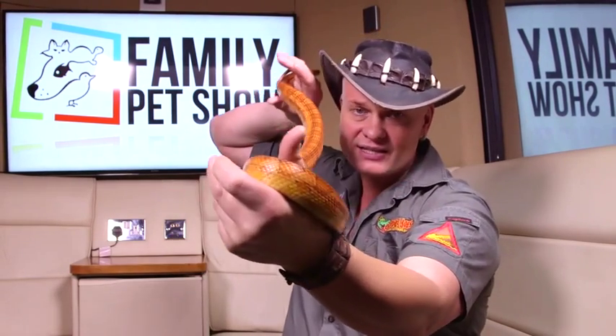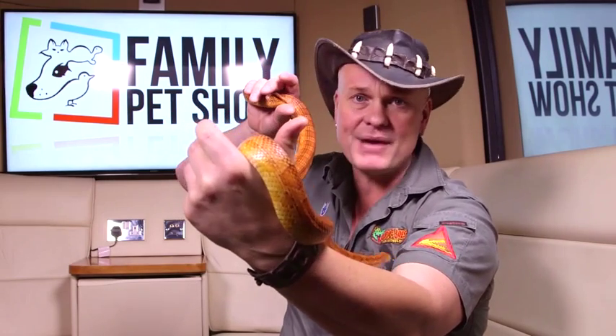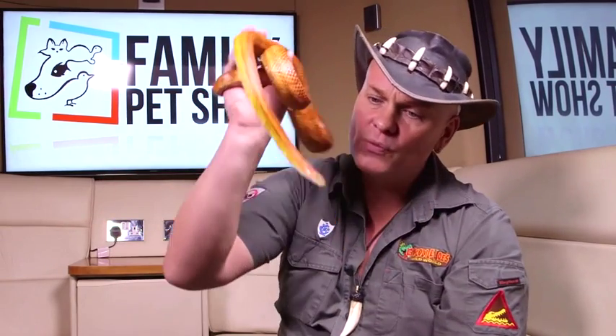They don't grow too big. This is a fully grown corn snake. You're not going to have to have a massive vivarium for this animal. They're very docile and they don't grow too big. Have a look at them — absolutely incredible.